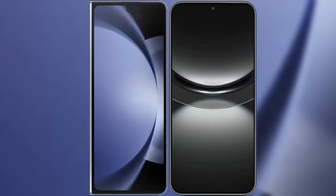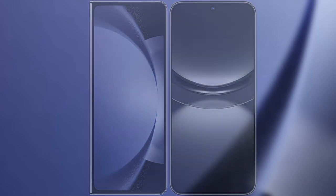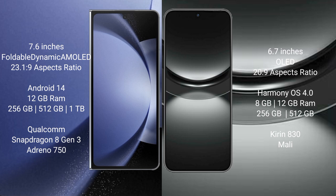I will compare the new Samsung Galaxy Z Fold 6 with Huawei Nova 12. Samsung Galaxy Z Fold 6 comes with a 7.6-inch foldable dynamic AMOLED display. Huawei Nova 12 has a 6.7-inch OLED display.